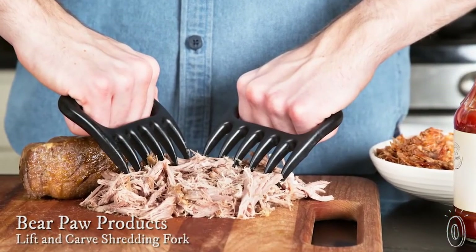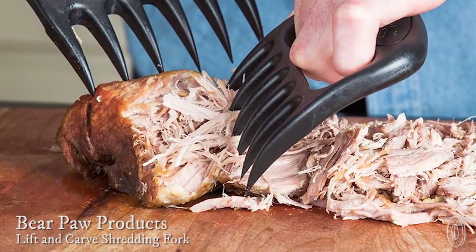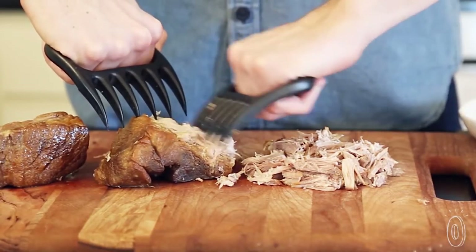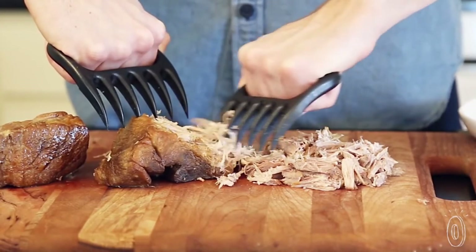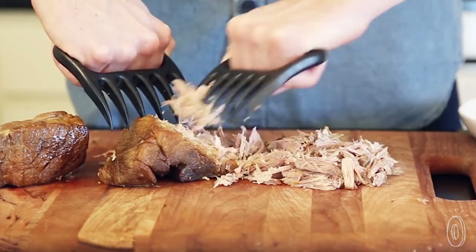People who are serious about their BBQ know all about Bear Paws — the original meat shredders that are sturdy and made in the USA. They're like super sharp forks for your hands, and are ideal shredders for pulled pork, chicken, or any other food you want to tear up. These durable claws are designed to get the job done quickly, thanks to six prongs on each one, while limiting your contact with the meat, so that keeps your hands clean.